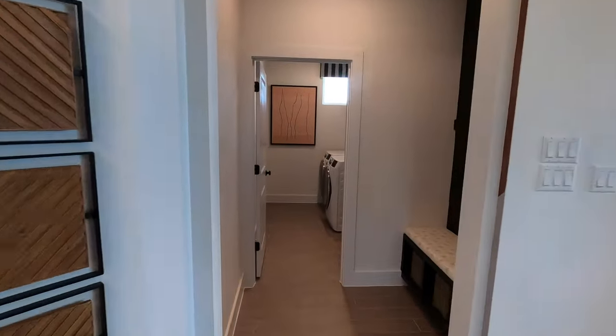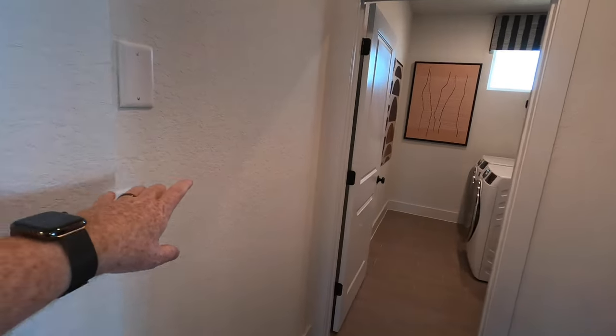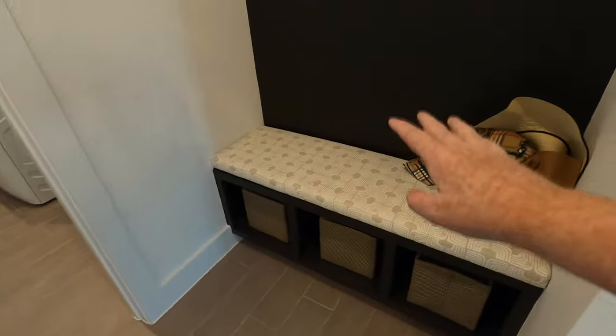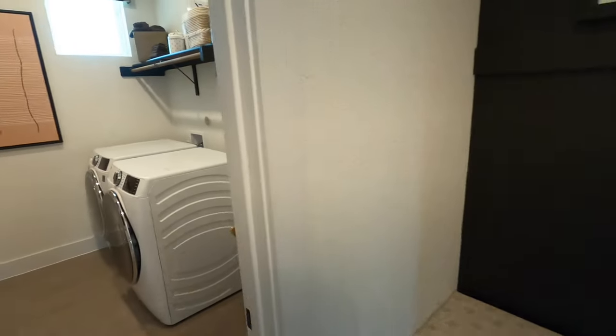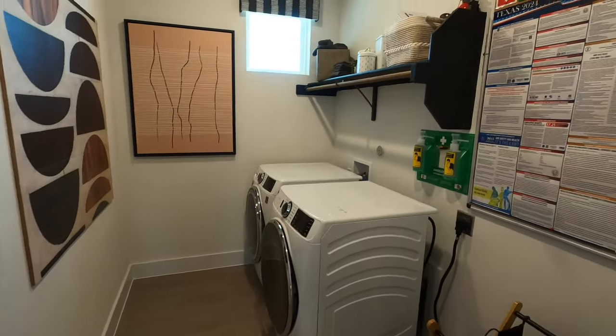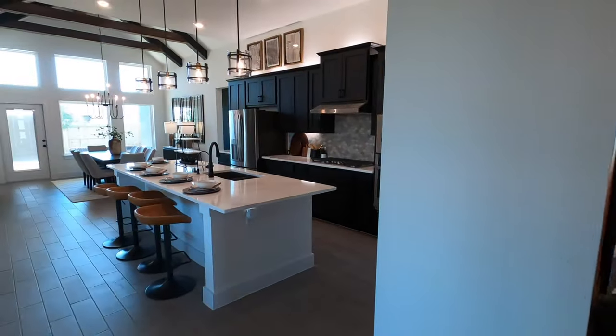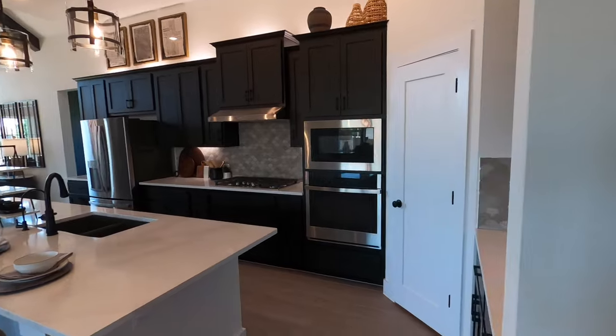Right across, there would be a door coming in from the garage here. This would be your mud room space — hang your backpack, put your shoes in — and your laundry room space, all right up front. And then we come into the main living space, and wow, there is lots of room in here.